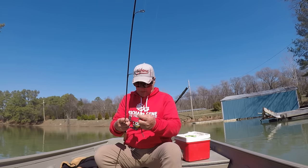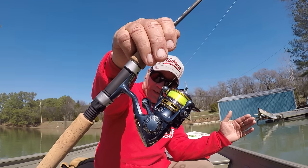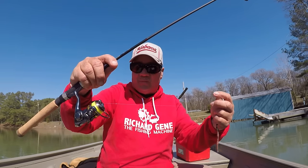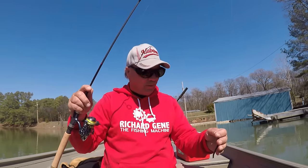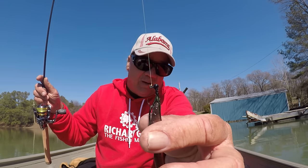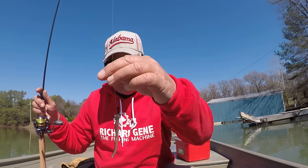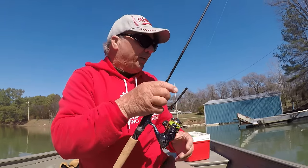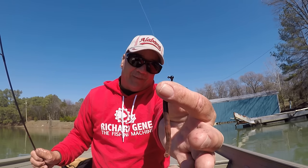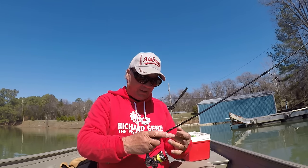I'm fishing with light action, ultralight stuff. This is a Pflueger President — a little bitty reel with seven ball bearings. I have it loaded with two-pound test high-vis Vicious monofilament line. Right here is nothing more than a little squirrel tail jig — a tiny 1/80th of an ounce jig head with half a night crawler. I've tied it with a palomar knot direct to that jig head.